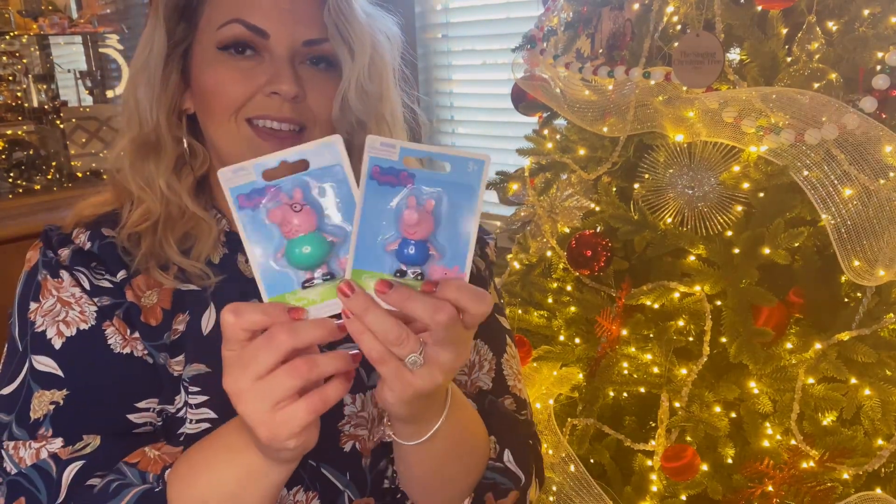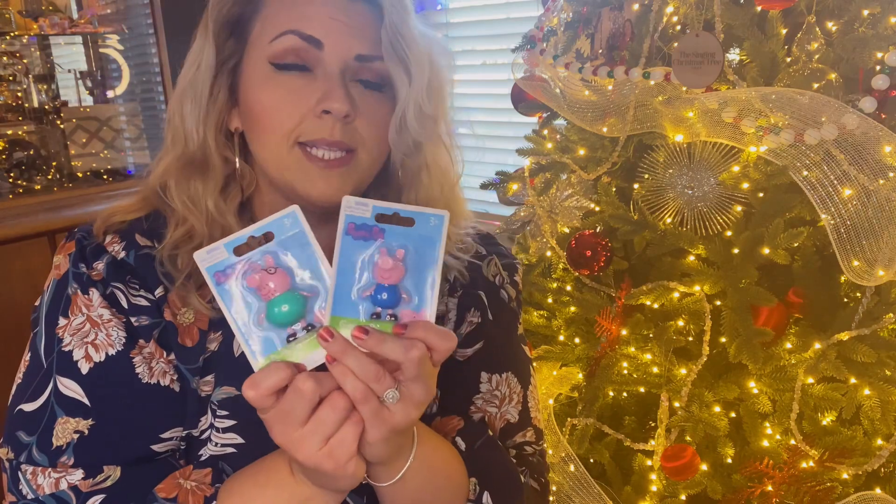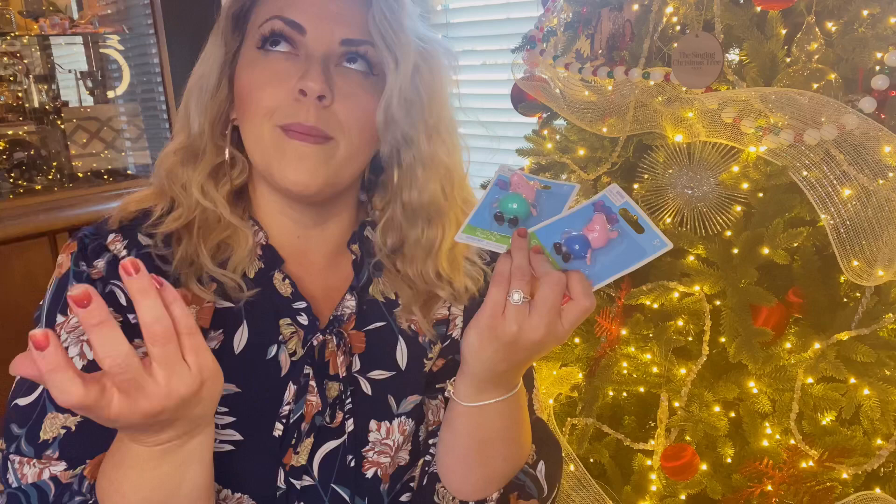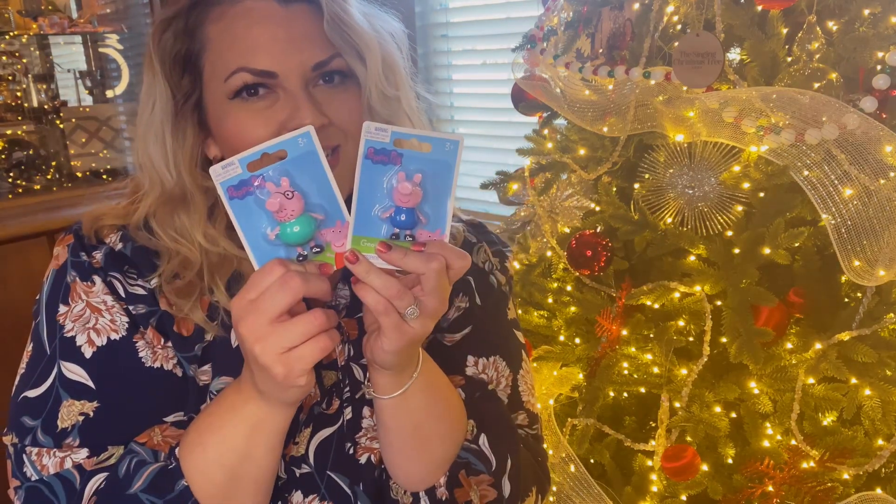One of the things we decided to get — because he also watches Peppa Pig with Jalen — I found these at the dollar store. Aren't these so cute? We have the Daddy Pig and little George, and it's so cute because it's like a set. He loves his daddy — you guys, all day long all Jordan says is daddy, dad, dad all day. It's never mama, but it's okay, I'm glad he loves his daddy. So these are super cute.